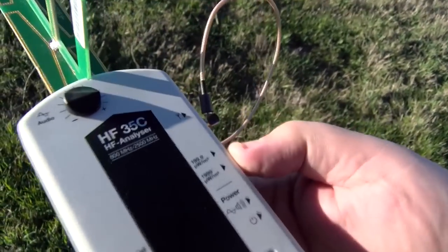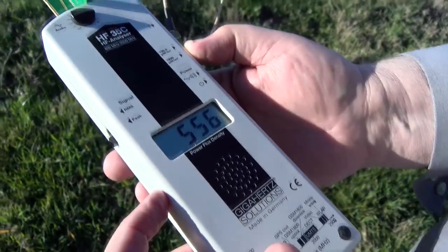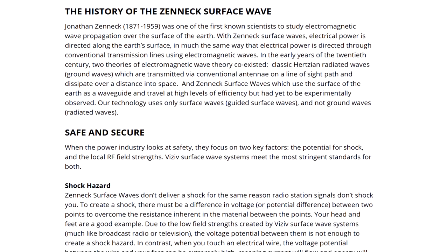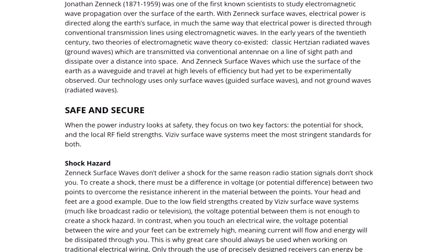Out in the middle of that field we were finding signal strengths equivalent to being next to a strong Wi-Fi router. This is not what I would have expected from a zenith surface wave transmitter.